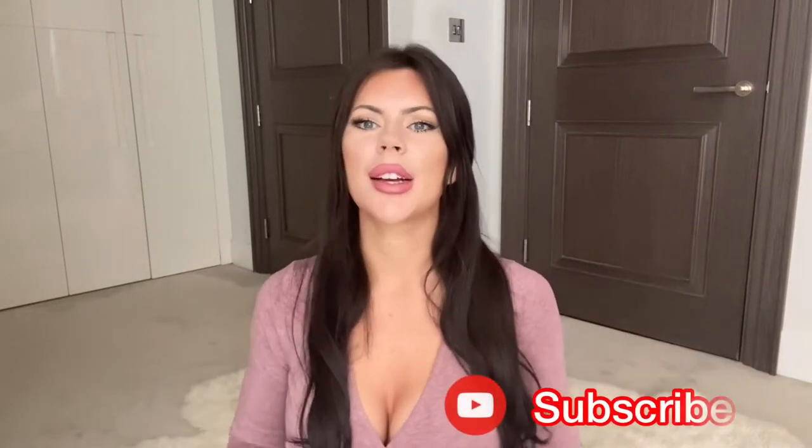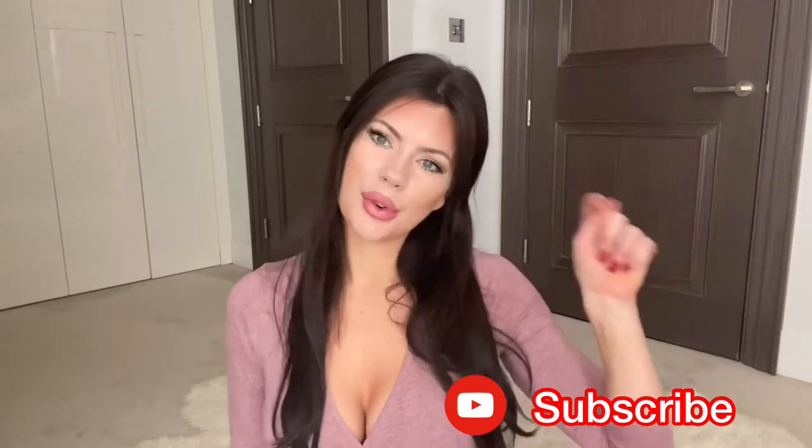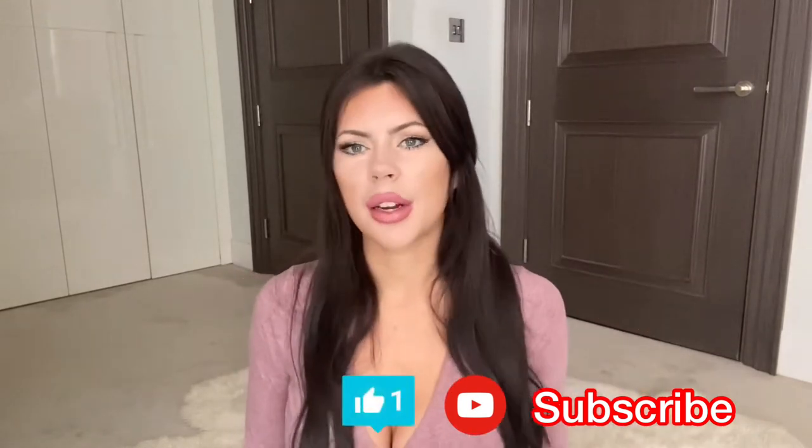Hey guys, how's it going? My name is Louise and welcome back to my YouTube channel. If you're not already subscribed, get down there now and subscribe, hit the like button, and also leave comments if this video is handy, helpful, or if you have any questions. So what am I talking about today?